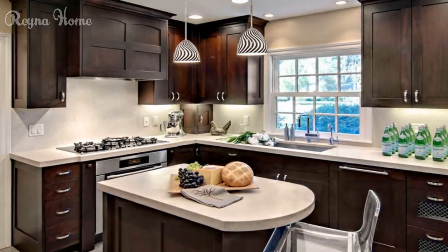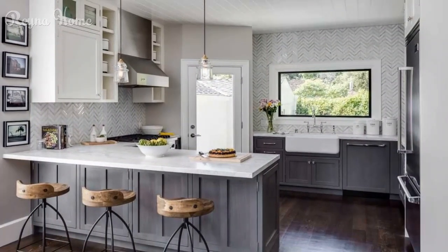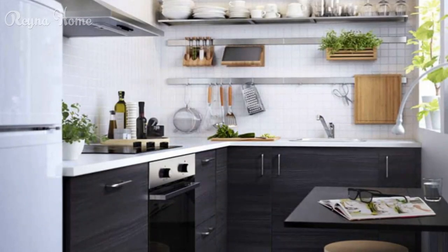Getting super organized inside your cabinets and drawers makes a big difference. You can use organizers, dividers, racks, baskets, and hooks to maximize your storage space and keep everything in order. You can also label your containers and bins to make it easier to find what you need.